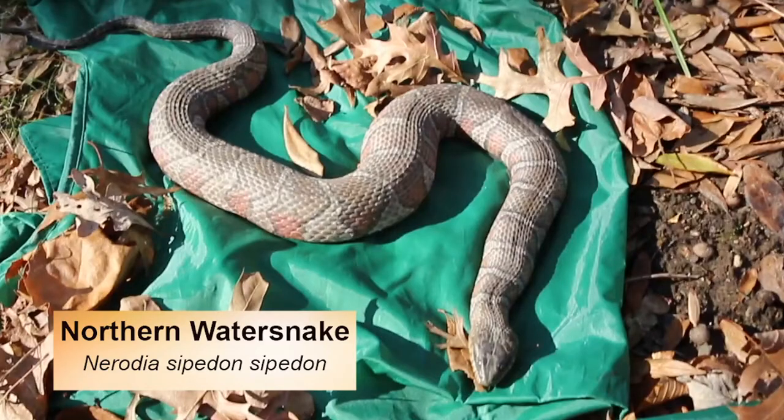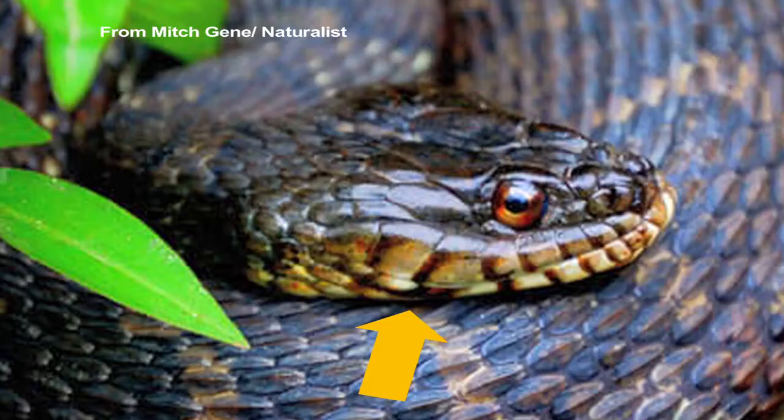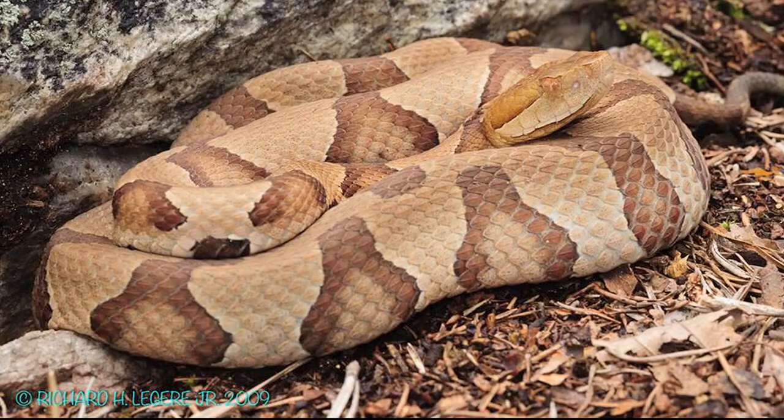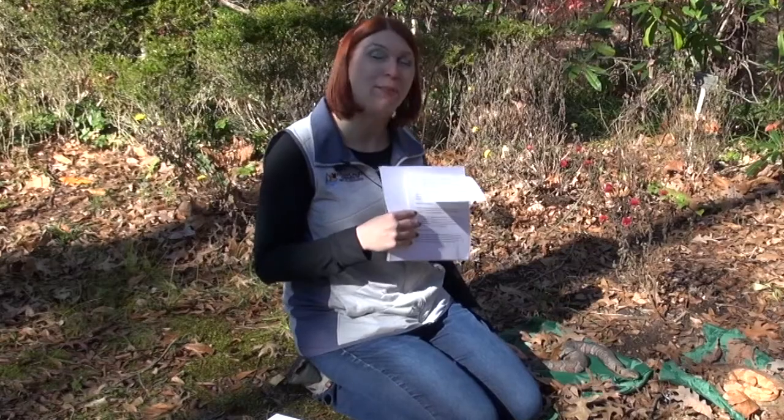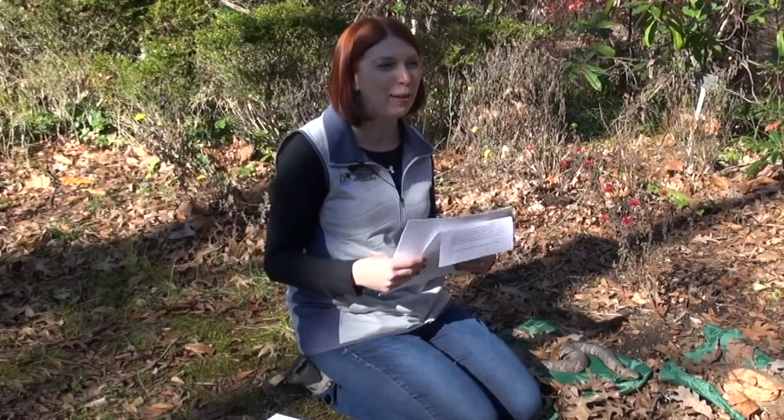A species commonly confused with the copperhead is the northern water snake, a very common species found across the state. It has dark lip stripes that go up and down, which is a key distinguishing character — copperheads have a lighter-colored upper lip. Sometimes water snakes appear very dark because they spend time in wetland mud. They are not venomous, but they do have some attitude if you encounter them out in the swamp.